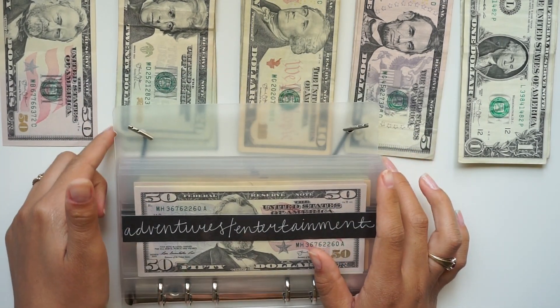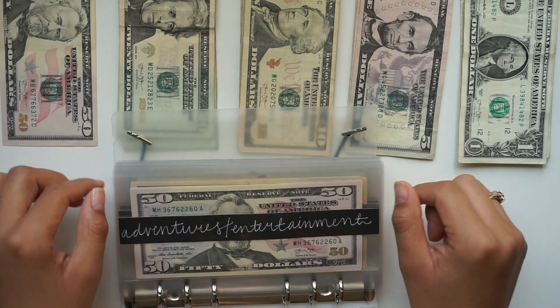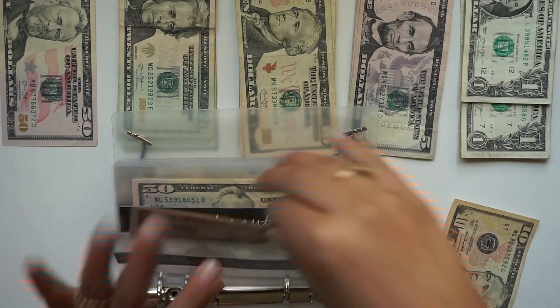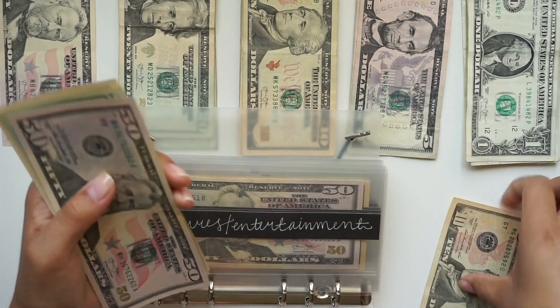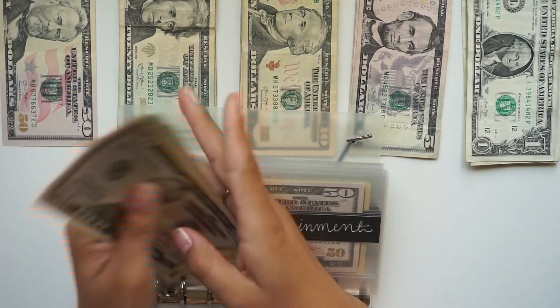First we're going to start with adventure/entertainment and it's getting a $10 bill. So we have $50, $70, $80, and $90.